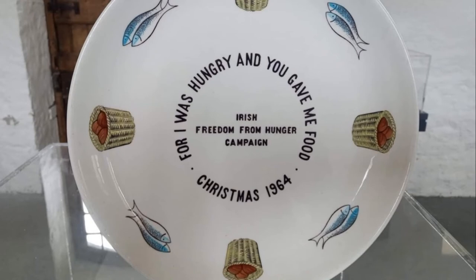This ceramic plate was donated to our collection. It was made by Arklow Pottery for the Irish Freedom From Hunger campaign. It bears the legend, 'For I was hungry and you gave me food,' Christmas 1964. The following year, 1965, Gorta was founded as the Irish National Freedom From Hunger Campaign Committee, at the request of the Food and Agricultural Organization of the United Nations. The committee was founded under the auspices of the Irish Department of Agriculture and Fisheries.